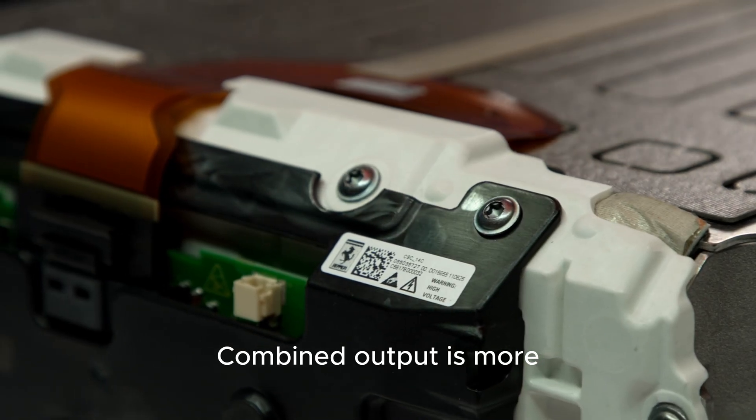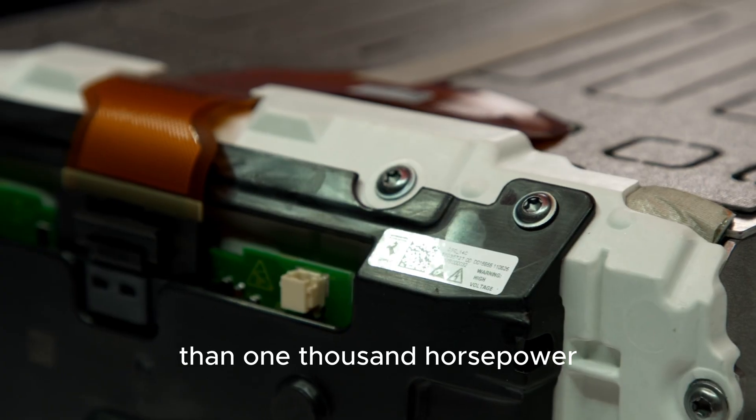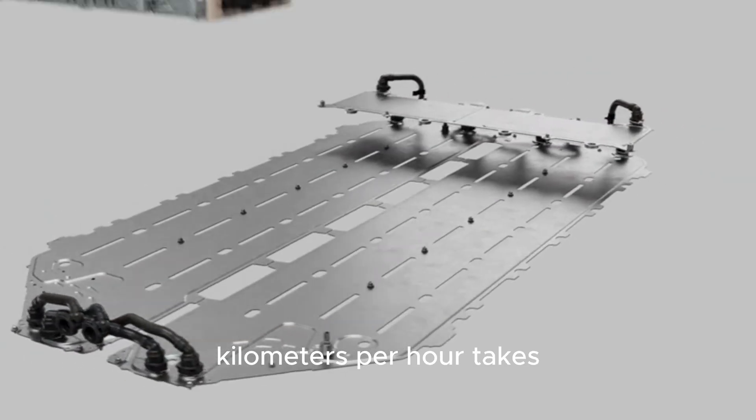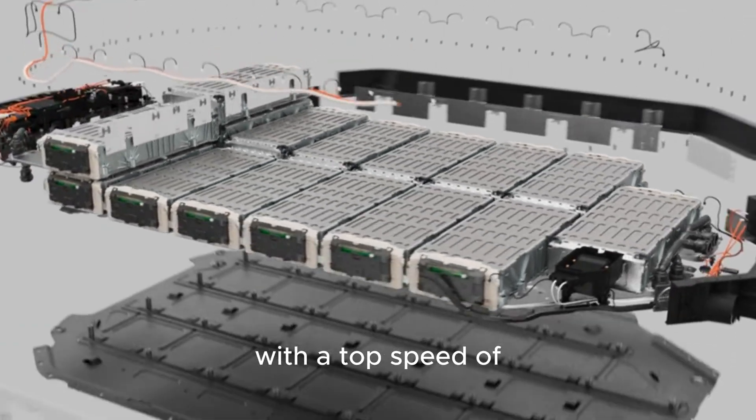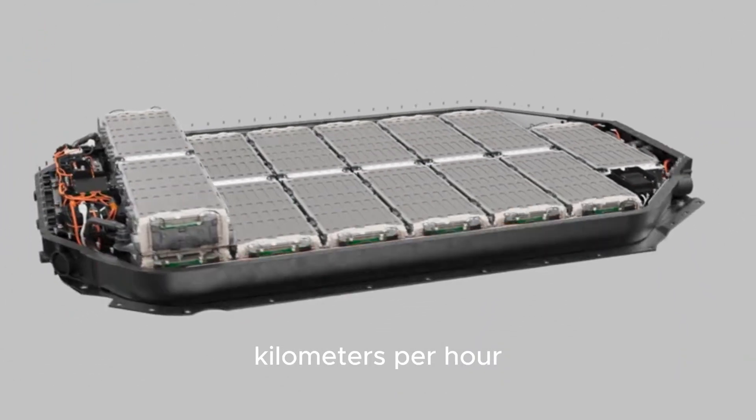Combined output is more than 1,000 horsepower. 0 to 100 kilometers per hour takes just 2.5 seconds, with a top speed of around 310 kilometers per hour.